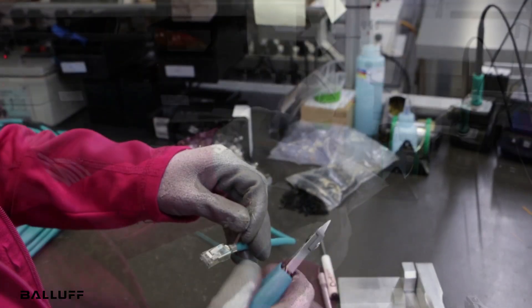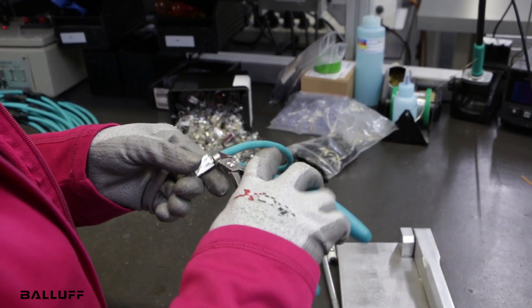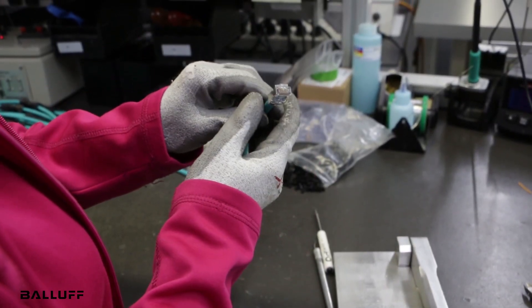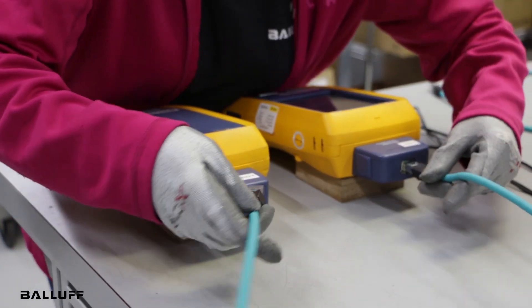Our BALAF portfolio delivers the versatility of Ethernet with additional attributes to improve performance and simplify troubleshooting. Industrial cable jackets improve the robustness and survivability of machine-to-machine or device-to-device connections in the plant.